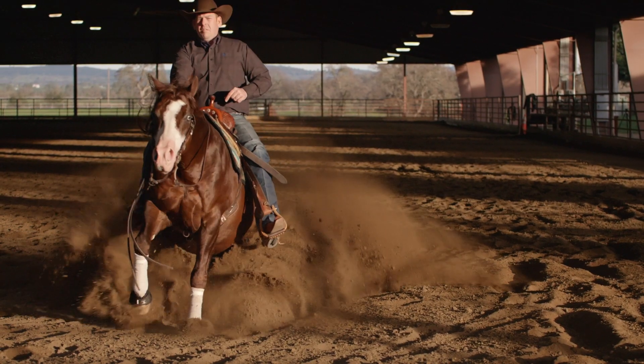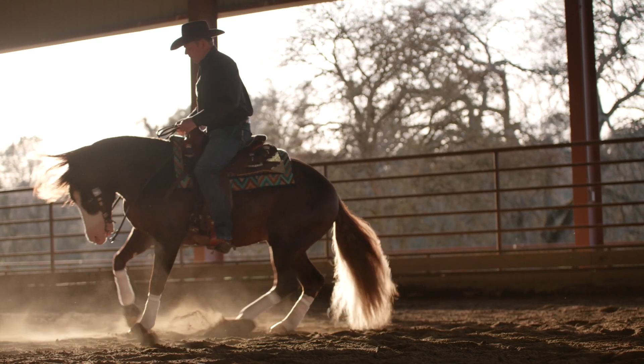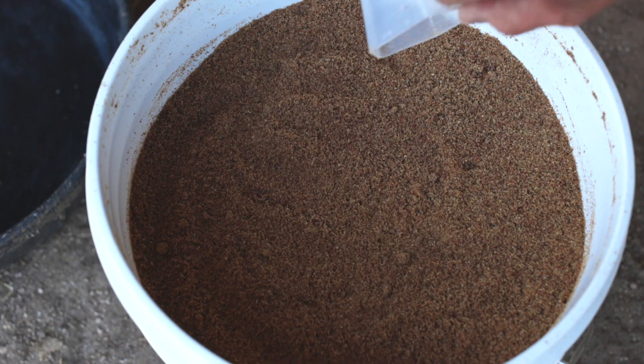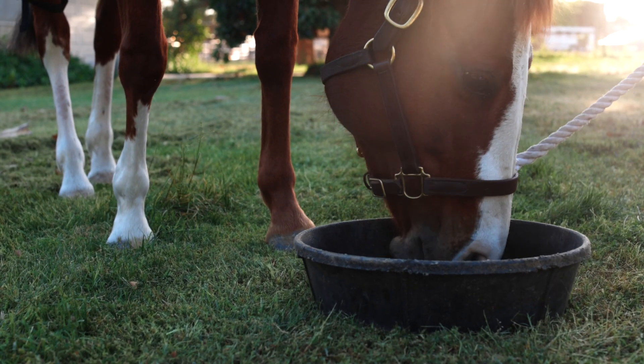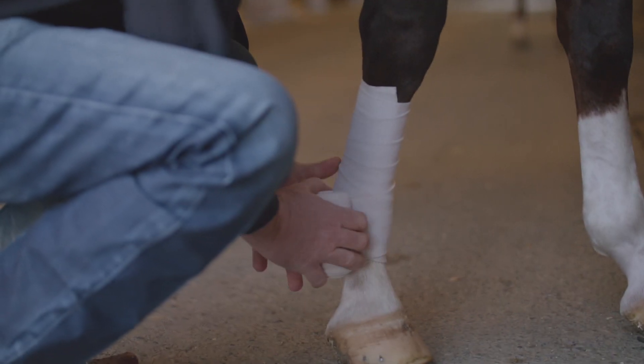It's the most comprehensive combination of joint-supporting ingredients available, and it's been carefully blended to work together for a synergistic approach to a healthier joint. For those horses who have sustained a joint or soft tissue injury, CJ is recommended to help support healing and recovery.